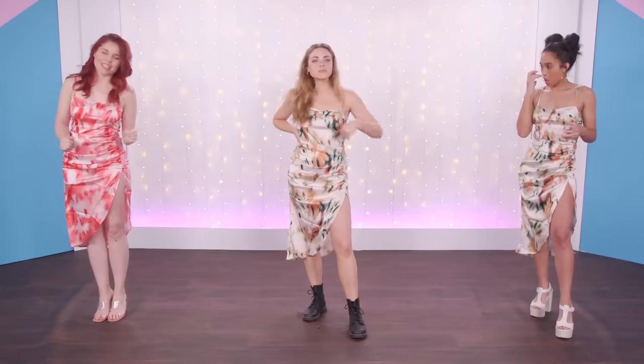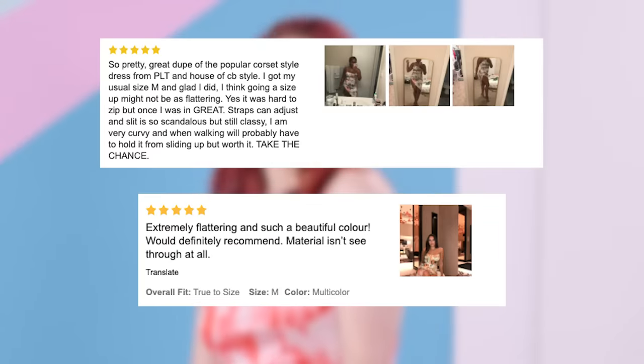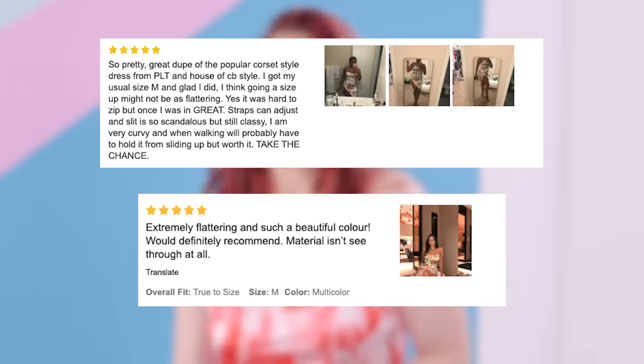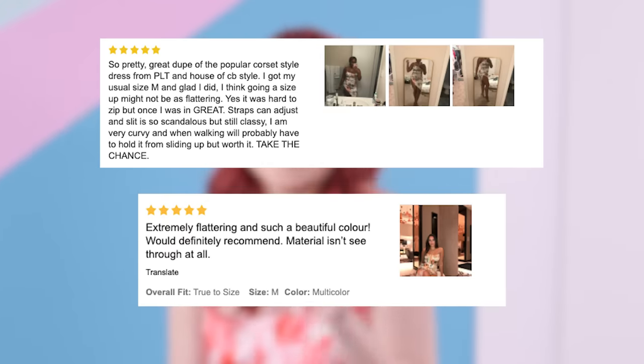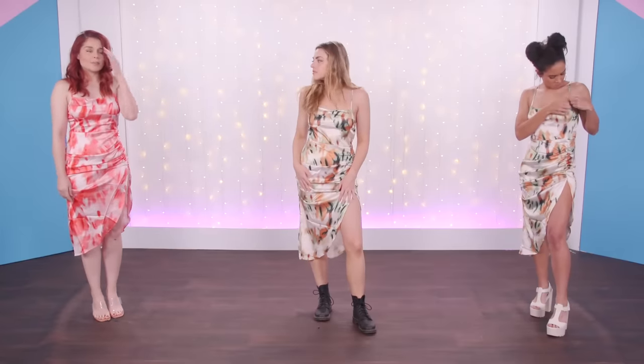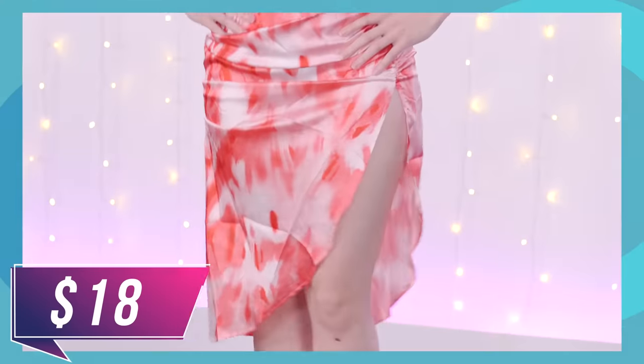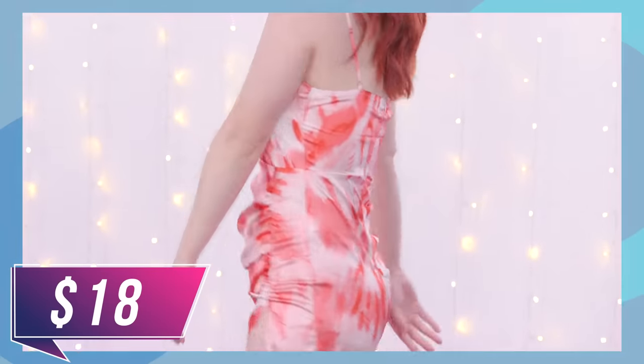This is the thigh slit satin dress from Shein. The reviews were glowing — they said it isn't see-through, the slit is sexy but not too sexy, the material's great, and it's a great dupe for a House of CB dress. I think when we all stepped out in this, it was a very sad moment — the dress in its ideal form should be cute, but in person it is so awful. It is just the cheaply made version of whatever you really want to get.